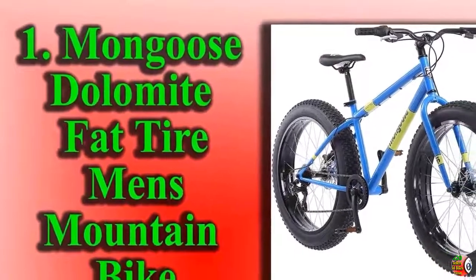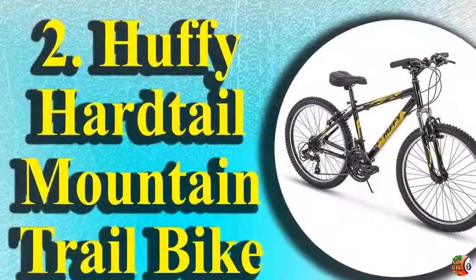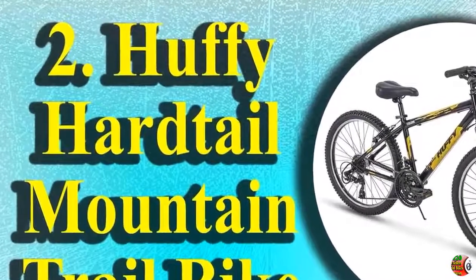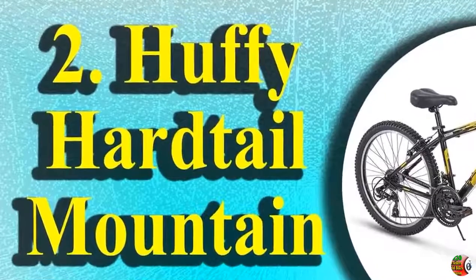Product Details Name 1: Mongoose Stolemite Fat Tire Men's Mountain Bike, 17-inch slash medium high tensile steel frame, 7-speed, 26-inch wheels.